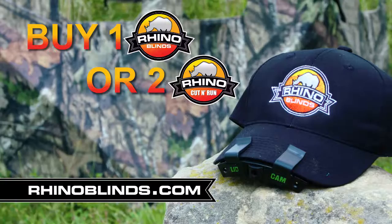And right now, buy one Rhino Blind or two Cut and Runs and get a free lid can. We hunt with them, and so should you. Order yours right now at rhinoblinds.com.